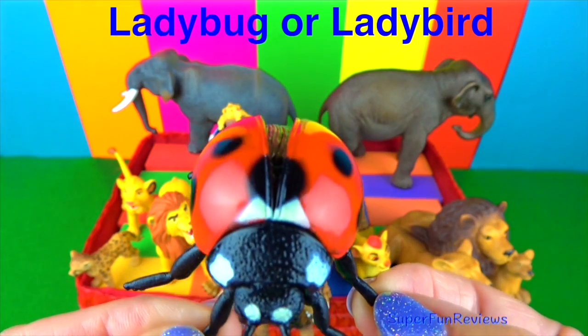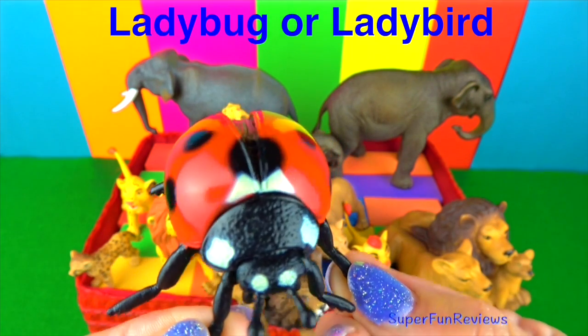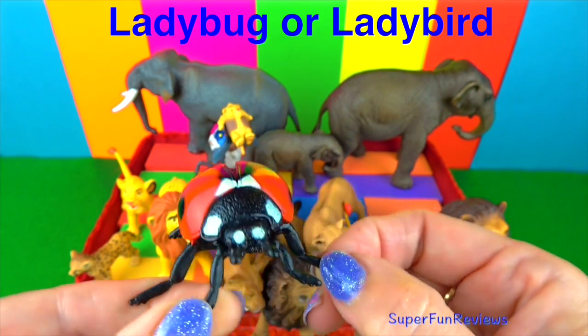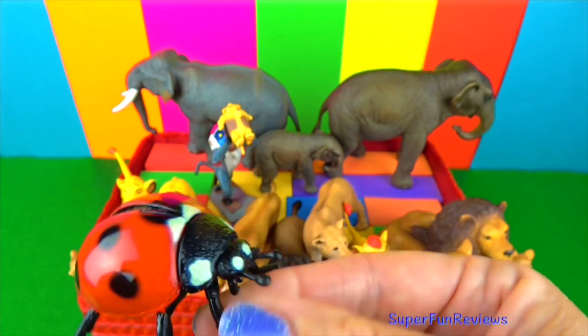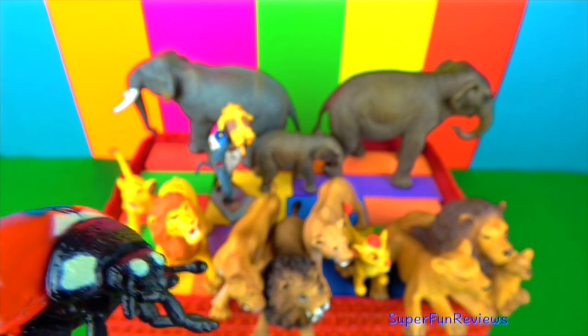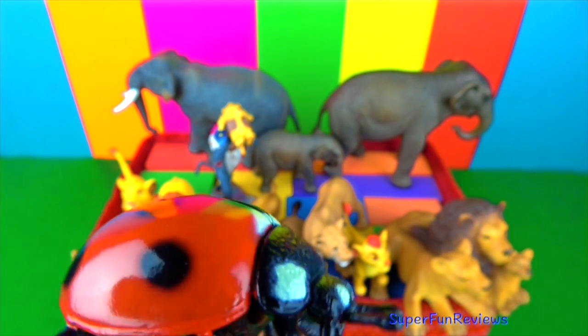The ladybug or ladybird is a type of beetle. They are usually red with spots. They are very helpful to a garden as they eat aphids and mites, which are bugs that are harmful to plants. They have two sets of wings. The outer set is the hard shell for protection, and the inner set are what are used to fly.